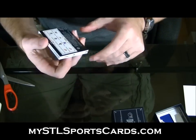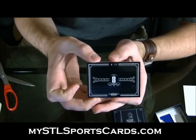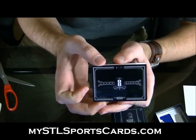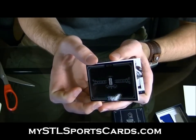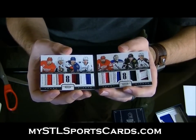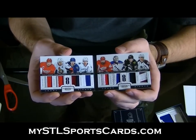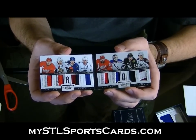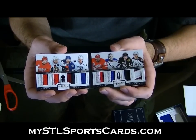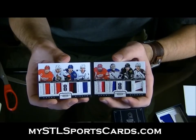And we have the Sweden Booklet, number 2 of 10. Two-color primes on everything, and that's actually a patch on that one. We've got Niklas Lidstrom, Daniel Alfredsson, Daniel Sedin, Henrik Sedin, Henrik Zetterberg, Henrik Lundqvist, Loui Eriksson, and Gabriel Landeskog. Number 2 of 10.